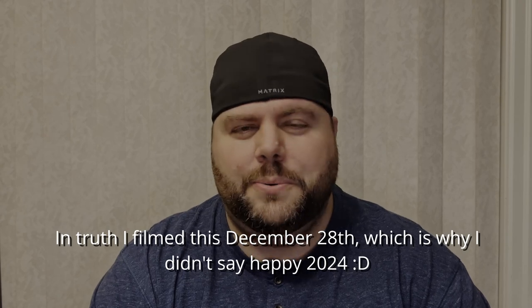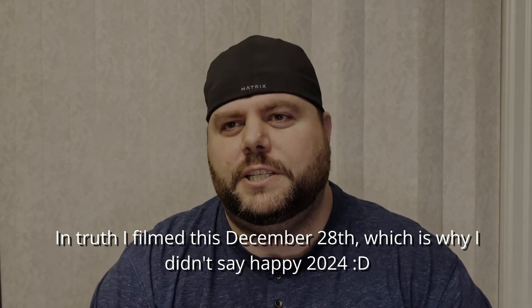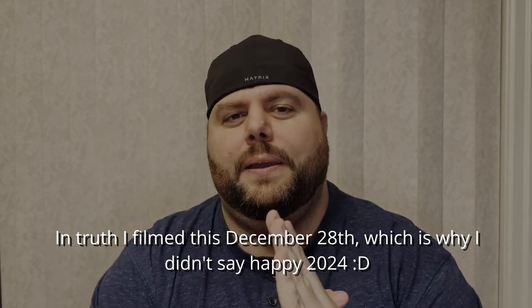Hey guys, welcome back to Vision All Access. Let's just get out of the way: farewell 2023, Merry Christmas, Happy Hanukkah, Happy Easter. I've been away for a very, very long time due to personal reasons and I might cover that in another video, but let's get to the topic at hand today because it's one of my absolute favorites.